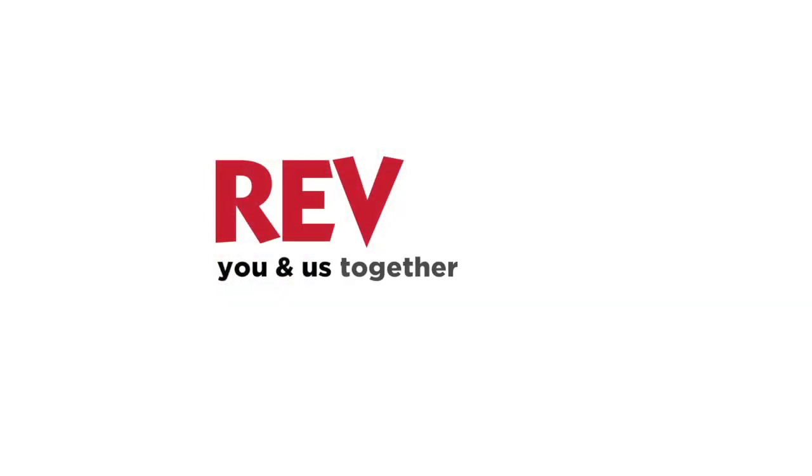Be sure to join us next time for more Rev Tips to keep your Rev experience easy and fun.